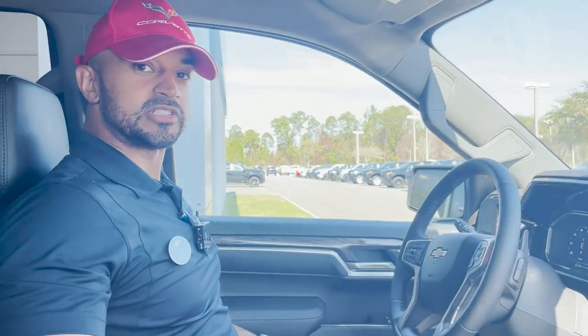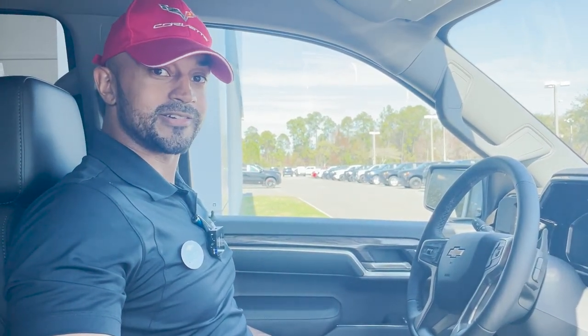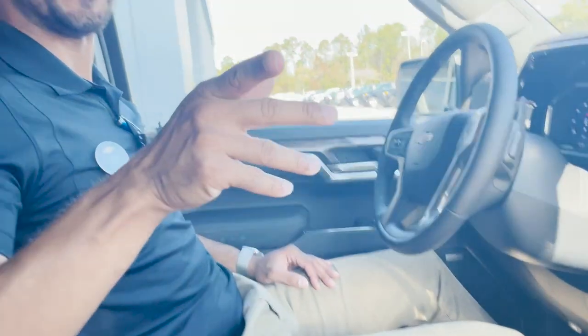Again, I'm Pierre down here at George Moore Chevrolet. Come take a test drive with me in this 2023 crew cab 1500 Silverado LTZ Z71.